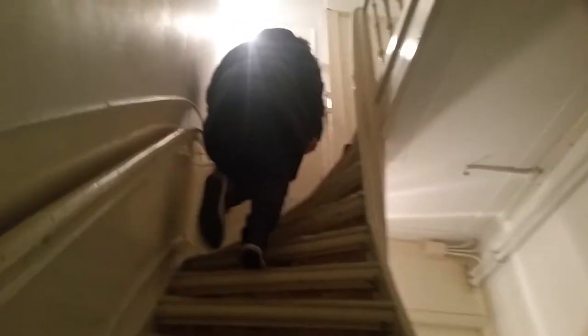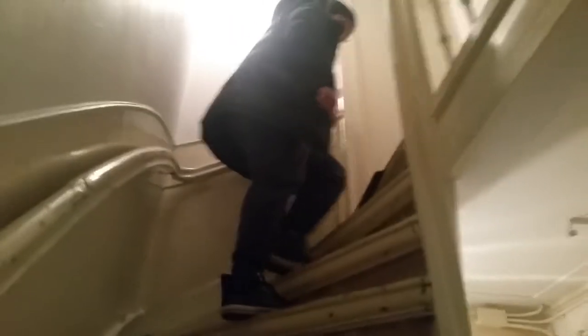Turn the light on, Dennis — can't see a thing. Thank you. First level. These are steep. I'm trying to show you how steep these are — it's difficult.